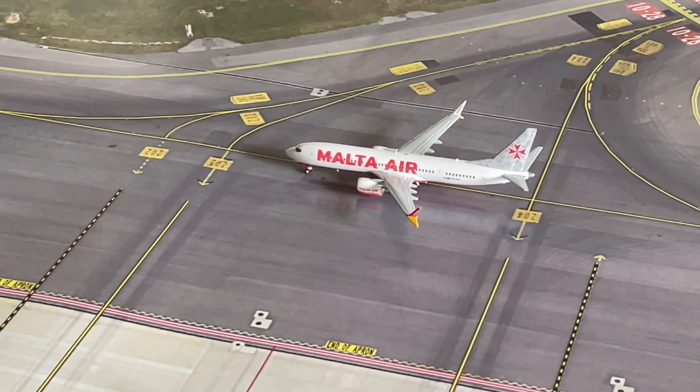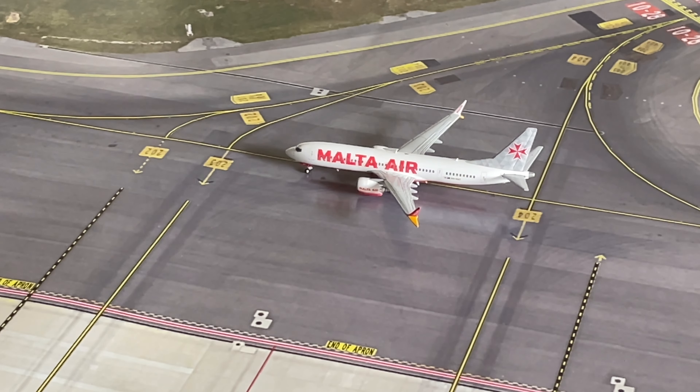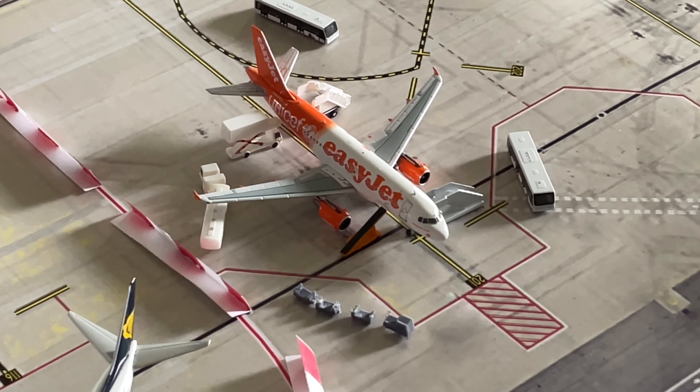Just about to enter their gate we have a Moto Air Boeing 737 MAX 8. This has just come in from Valencia. Then we have an EasyJet Airbus A319 in the UNICEF livery. This is being heavily serviced and will be heading out to OBL.